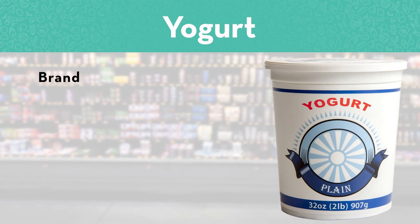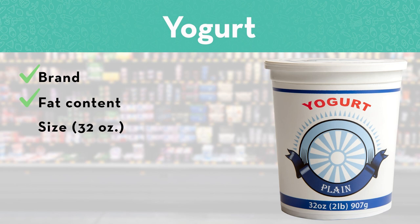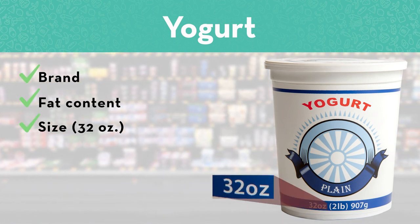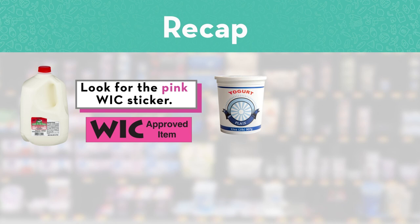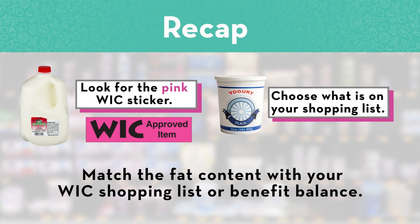You've got the right brand, the right fat content — now just be sure that it's the right size: 32 ounces or one quart. That's the big tub. Let's recap: shop for milk by looking for the pink sticker. Shop for yogurt by brand. Match the fat content for milk and yogurt with your WIC shopping list or benefit balance.